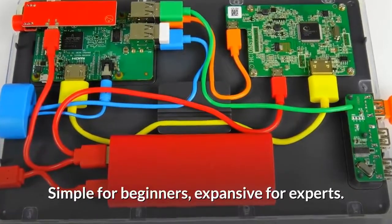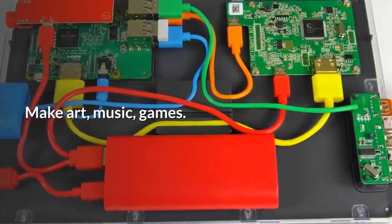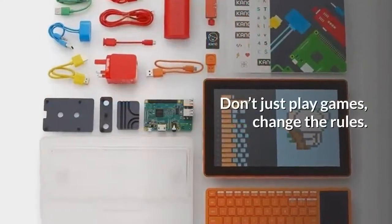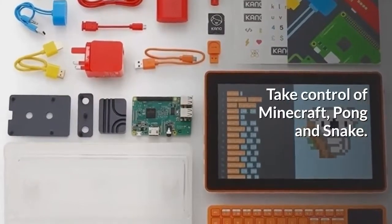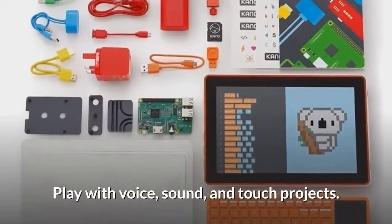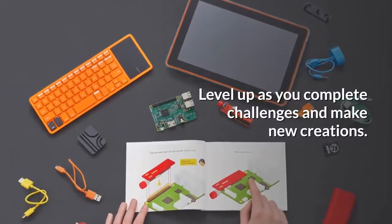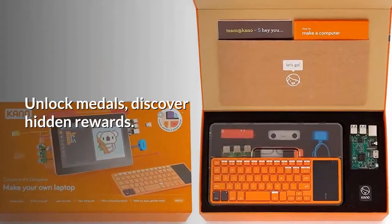Simple for beginners, expansive for experts. Make art, music, and games: code pictures, build animations, and make musical masterpieces. Don't just play games — change the rules. Take control of Minecraft, Pong, and Snake. Play with voice, sound, and touch projects. Compose with Google's Song Maker. Earn rewards and level up as you complete challenges and make new creations. Unlock medals and discover hidden rewards.